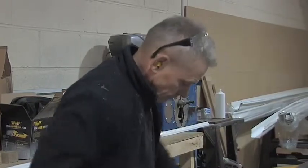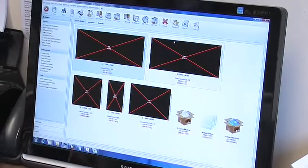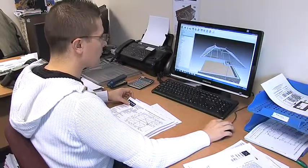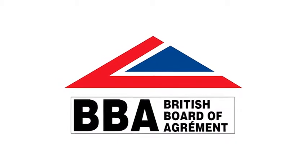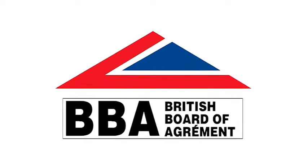Our experienced team of fabricators are time served with full modern apprenticeship NVQ qualifications. Using the latest CAD computerised design software, we can design and build any style or layout of your choice. The K2 roof system, fabricated by Premier Conservatory Supplies, is fully approved by the BBA, the UK's leading authority on manufacturers and installers.